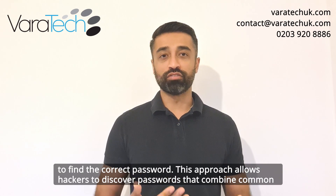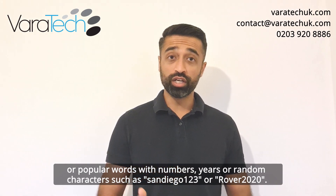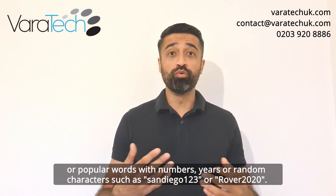This approach allows hackers to discover passwords that combine common or popular words with numbers, years or random characters such as San Diego 123 or Rover 2020.